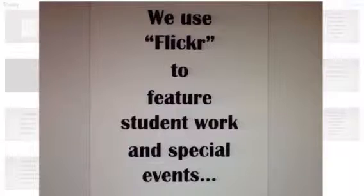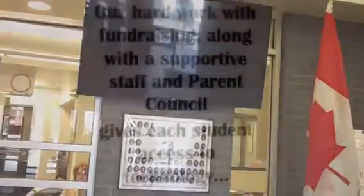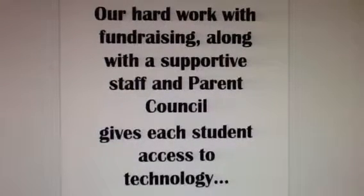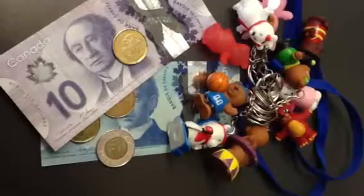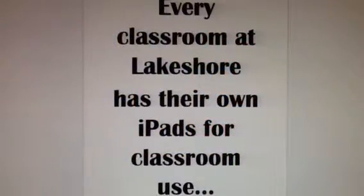We use Flickr to feature student work and special events. Our hard work with fundraising, along with a supportive staff and parent council, gives each student access to technology. Every classroom at Lakeshore has their own iPads for classroom use.